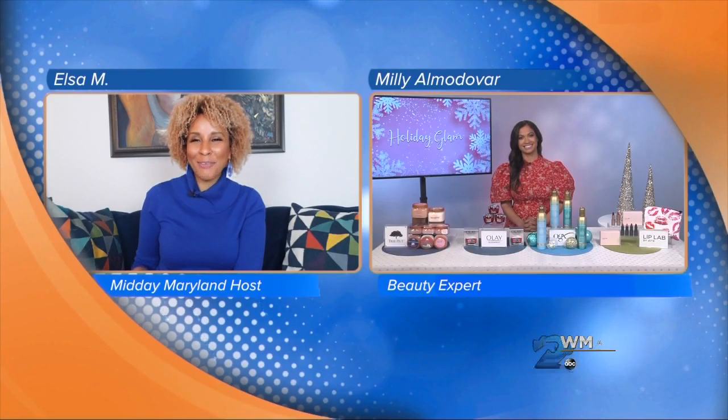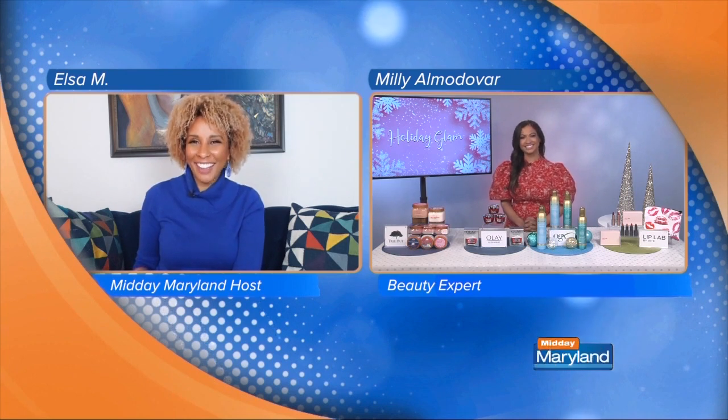With so many holiday parties canceled this year, we're going to have to add a little bit of glam wherever we can this season, and that is where beauty expert Millie Amladovar comes in. Hi Millie, how are you? I'm happy to have you here. So when it comes to beauty, the celebrities seem to set a lot of these styles. What are some of the top fashion trends that you are seeing this season?